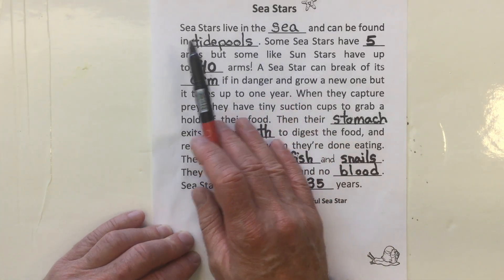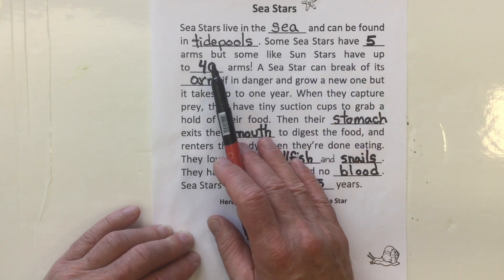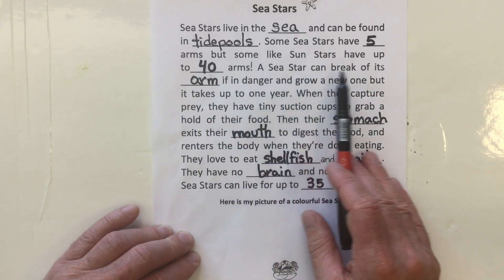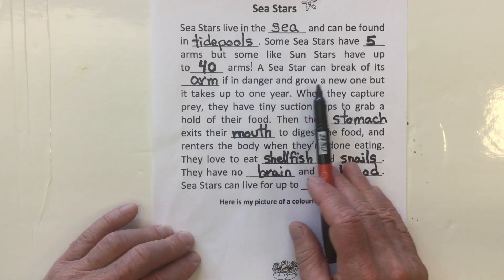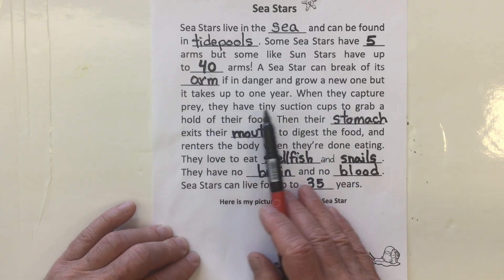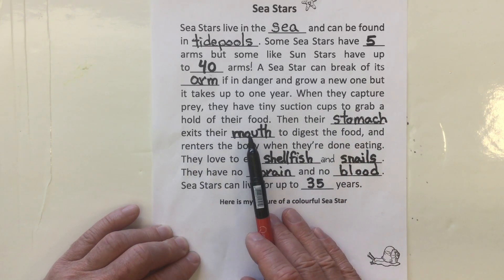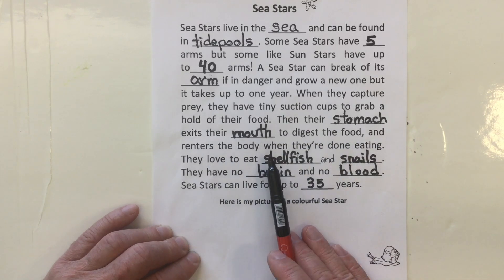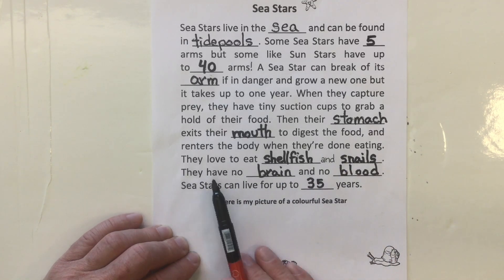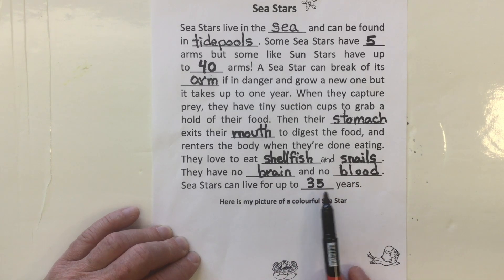Sea stars live in the sea and can be found in tide pools. Some sea stars have five arms, but some, like sun stars, have up to 40 arms. A sea star can break off its arm if in danger and grow a new one, but it takes up to one year. When they capture prey, they have tiny suction cups to grab hold of their food. Their stomach exits their mouth to digest the food and re-enters the body when done eating. They love to eat shellfish and snails. They have no brain and no blood. Sea stars can live up to 35 years.